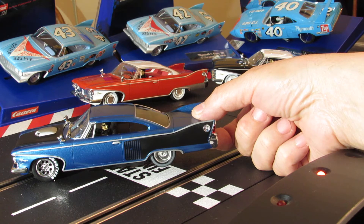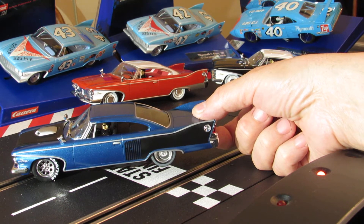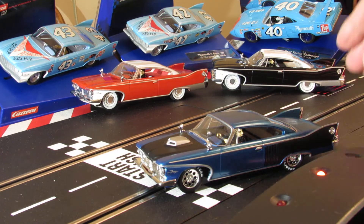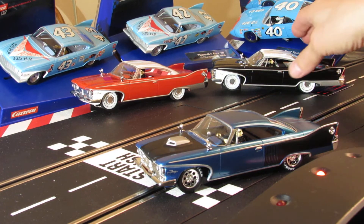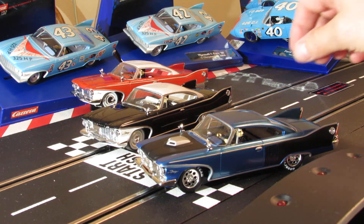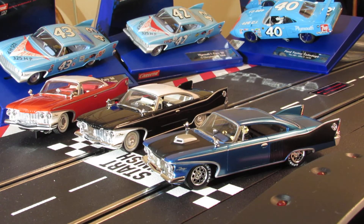Want to run all these at the same time. So that's it guys - my custom 1960 Plymouth Fury Carrera Digital 132. We'll put it on the track with the other ones and see what they look like. See the lights, and then the red one over there. That's a nice trail, huh fellas - real nice. Okay guys, as usual, appreciate you taking the time. I'll catch you on the next one.